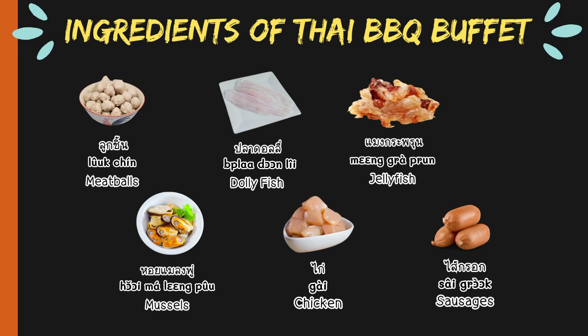Dory fish — in Thai, ปลาดอนลี่. Jellyfish — in Thai, แมงกระพรุ่น. Mussels — in Thai, หอยมะแรงผู้. Chicken — in Thai, ไก่. Sausages — in Thai, ไซกรอก.